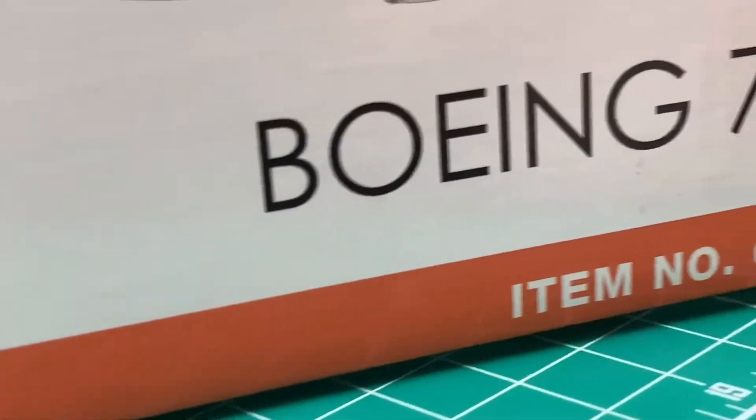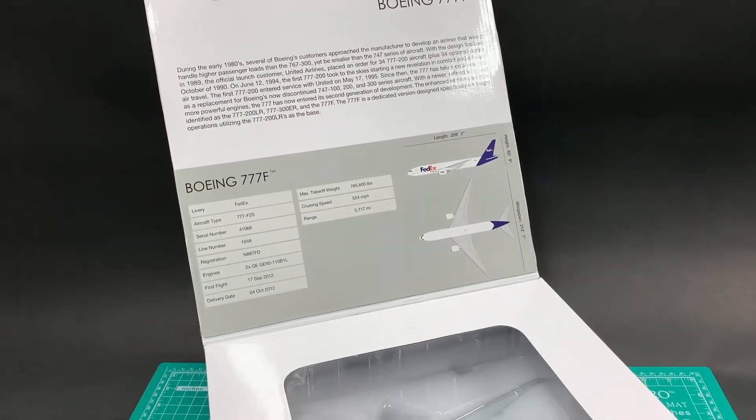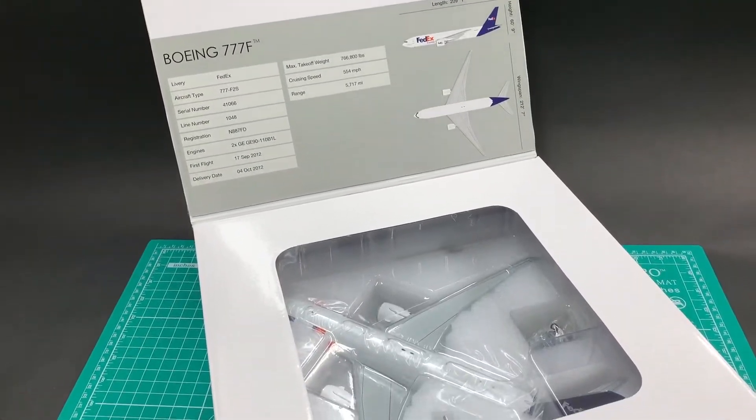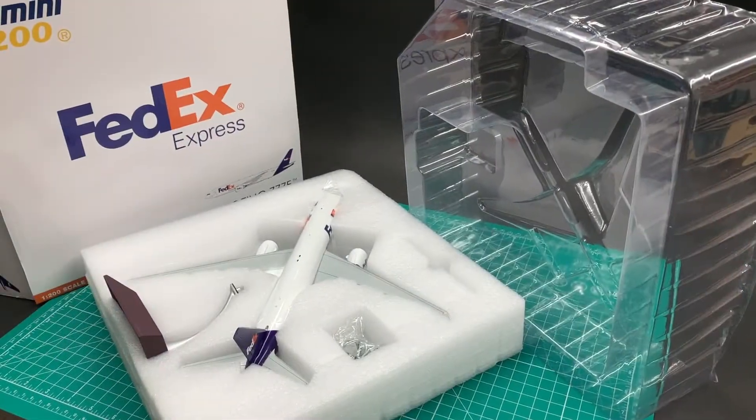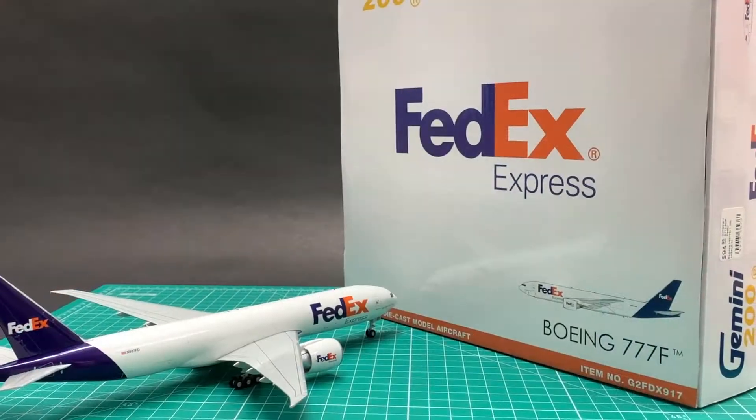This model comes with Gemini's standard white box design, with a void to let you have a glimpse of the model inside. The foam and the transparent cover offer very good protection to the model. I will give a 9.